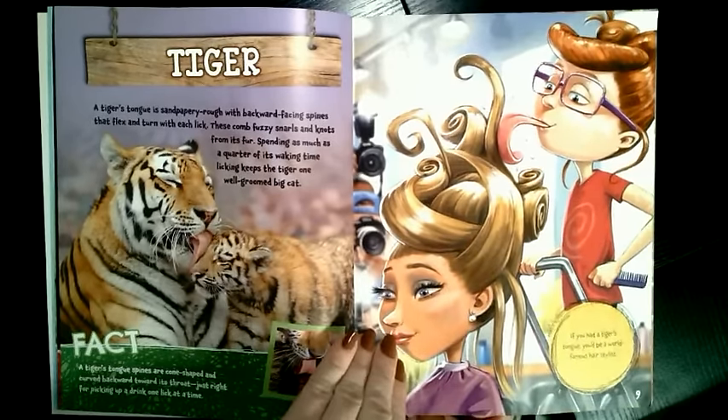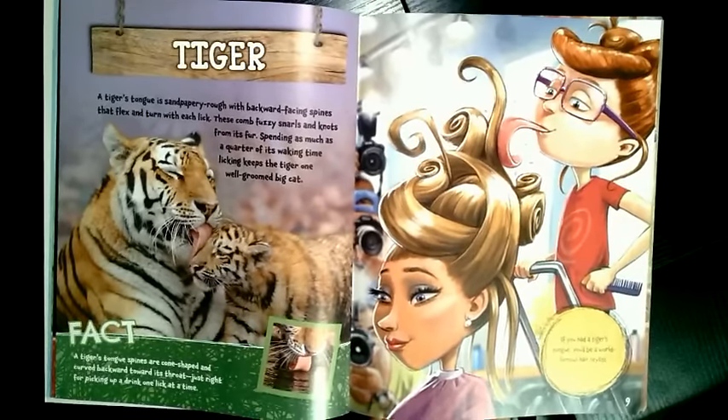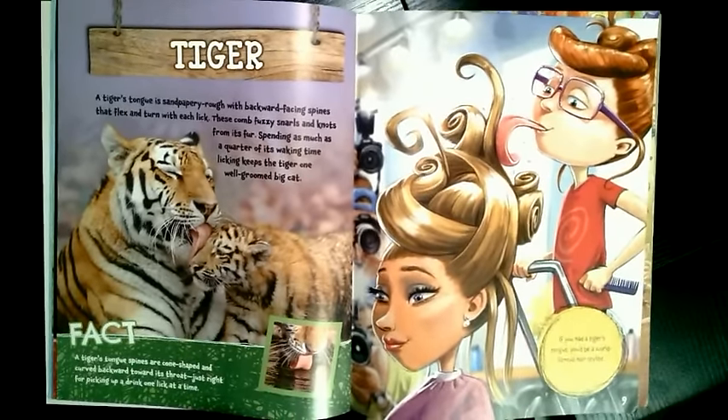If you had a tiger's tongue, you'd be a world-famous hairstylist. Ew.